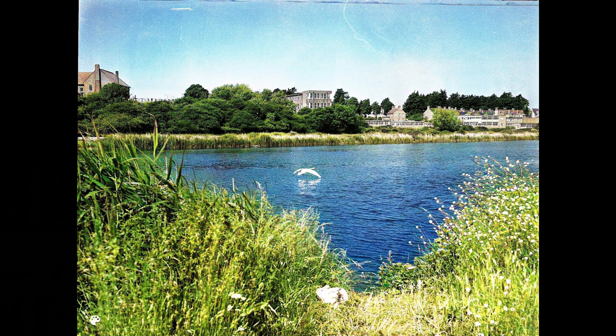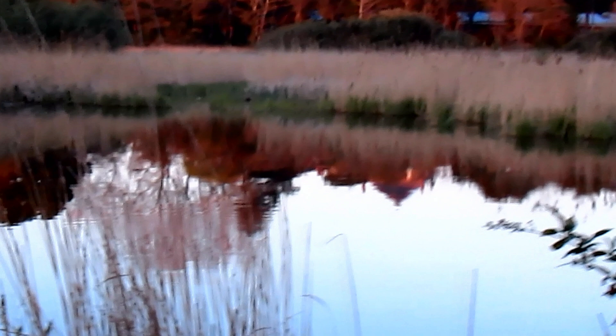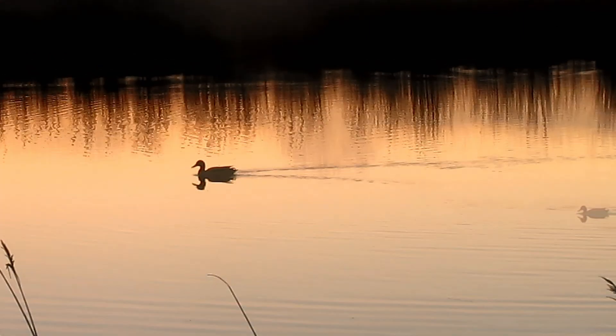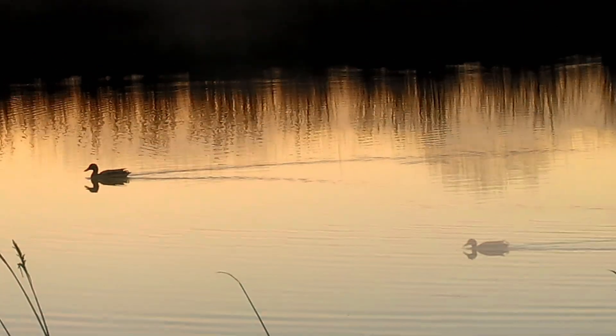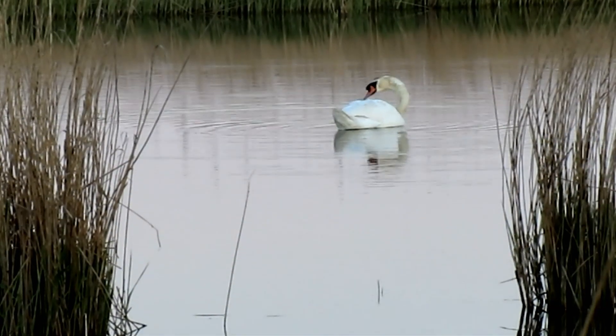The dam and infilling have changed Radipole Lake almost beyond recognition. No longer a vast open expanse of partially tidal water, sediment and silt from the river way has almost no outlet to the harbour and has accumulated over the years, creating islands, channels, and banks which are now valued habitats.